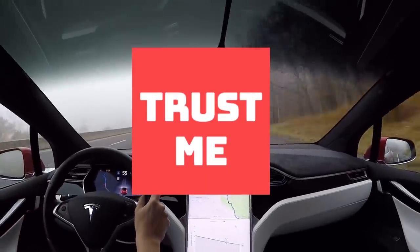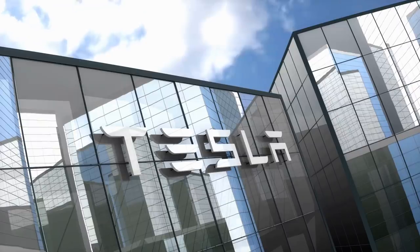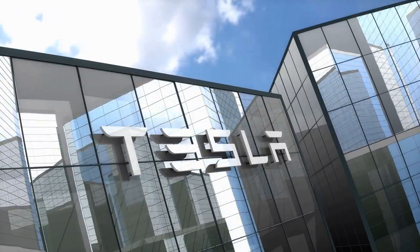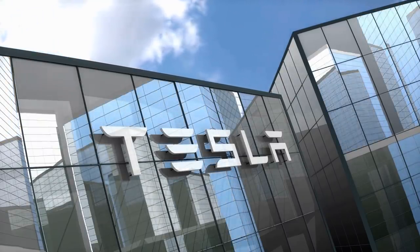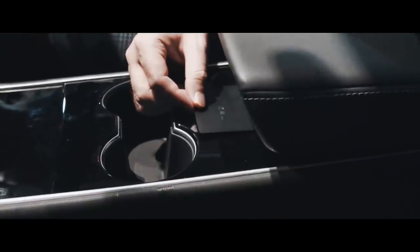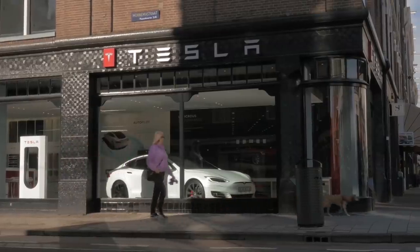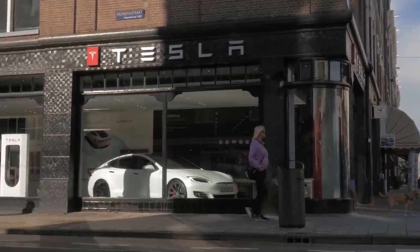Trust me, you aren't the only person who's extremely into Tesla's consistent top-notch features, which, by the way, makes people's mouths gape every single day in several ways. You might have even discussed Tesla's features with your buddies, or maybe you're one of those car aficionados and bought the vehicles right away. Whatever the case is, to have a definite opinion about the dynamic vehicles,